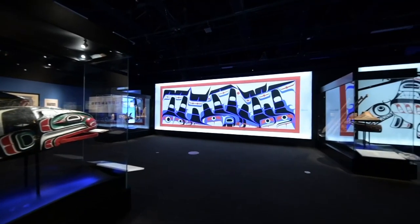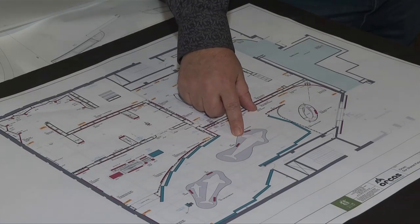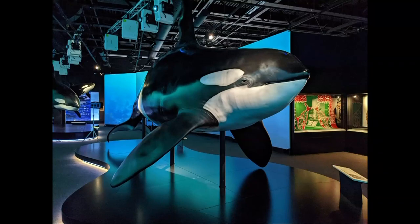And the big reveal, of course, is our incredible family of life-size orcas. Five years in the making, detailed planning went into Orcas: Our Shared Future.